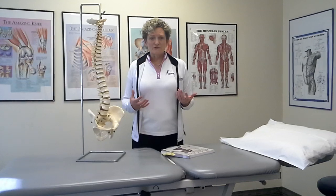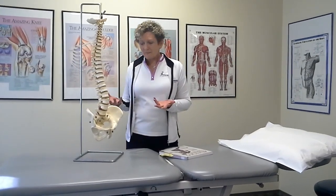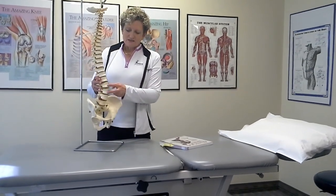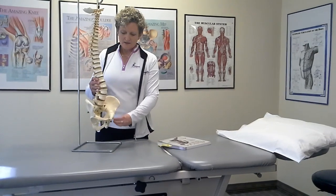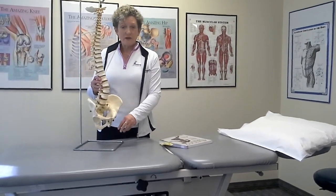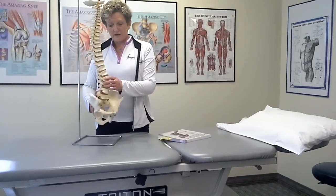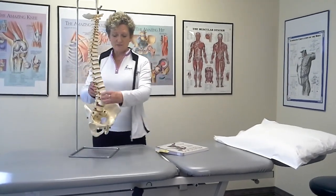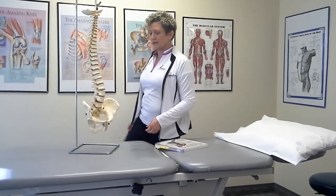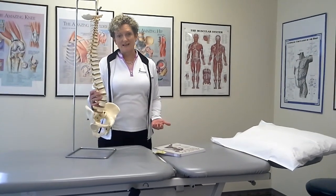Probably the least understood by the general population is muscle imbalances. So let me explain that just a little bit. We have muscles that attach to the front of our spine and then come down and attach right in here to our thigh bone. Then we have muscles that attach down the back of our spine, and they keep us erect. The muscles on the front bend our thigh and bring our knee closer to our chest. The muscles in the back keep us erect and allow us to stand up straight.